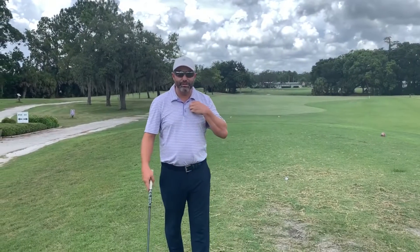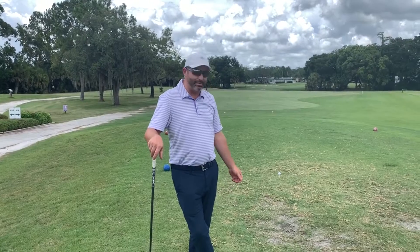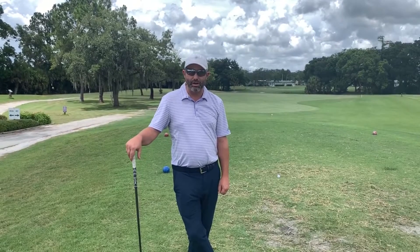How we doing everyone? Dustin Haddad here, Director of Golf over at Seven Springs Golf and Country Club. It's summertime, so we got a little bit more time on our hands. We're going to do some cool videos here for you, just to kind of showcase the golf course.